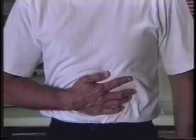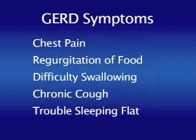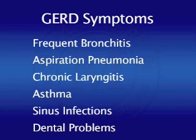The symptoms are heartburn. We usually call this, though more accurately, reflux esophagitis. For some people, frequent reflux of stomach contents into the esophagus causes other problems beyond just heartburn. This is a partial list of the GERD symptoms. It includes chest pain especially after meals, regurgitation of food, and trouble swallowing, chronic cough or difficulty sleeping, frequent bouts of bronchitis or even aspiration pneumonia. Some patients have chronic laryngitis or asthma, while others have chronic sinus infections or dental problems. Even chronic bad breath can all be related to GERD.